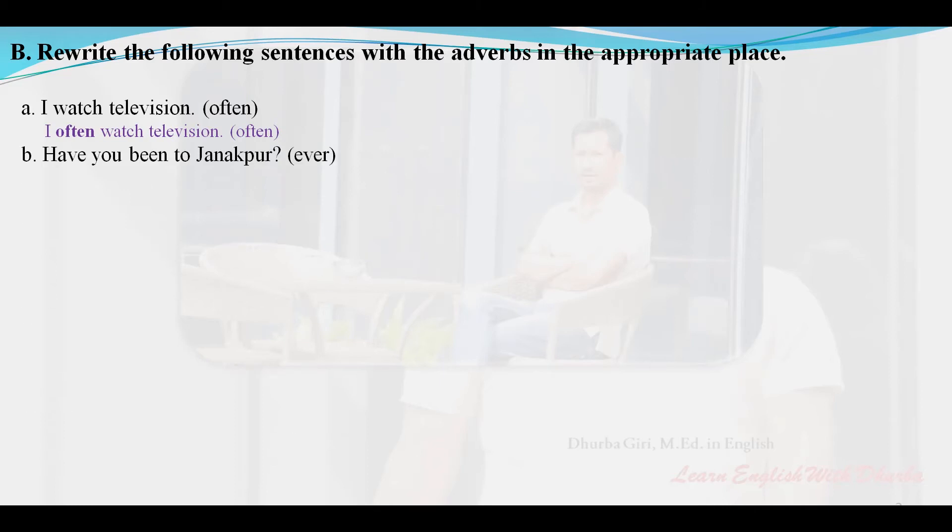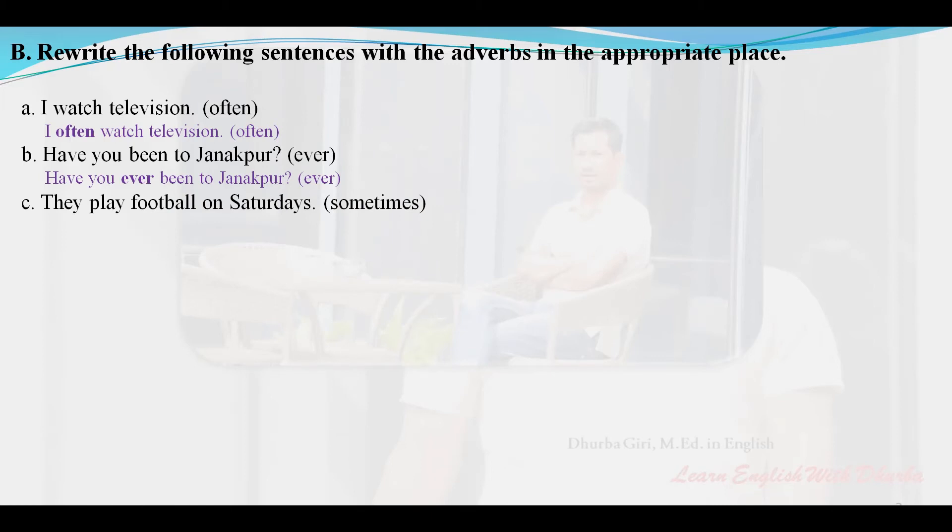Write the following sentences with the adverbs in the appropriate place. 'I watch television often' — often: I often watch television. 'Have you ever been to Janakpur?' 'They play football on Saturdays sometimes' — corrected: They sometimes play football on Saturdays.